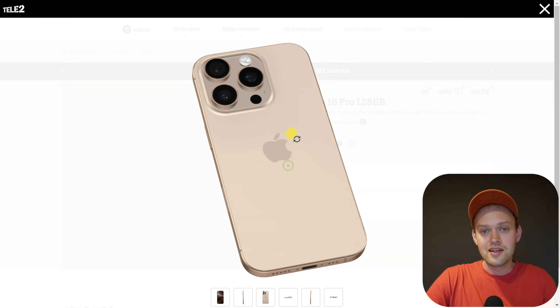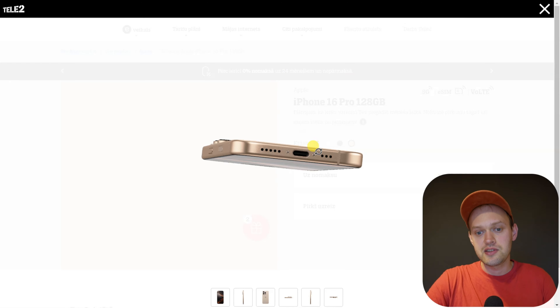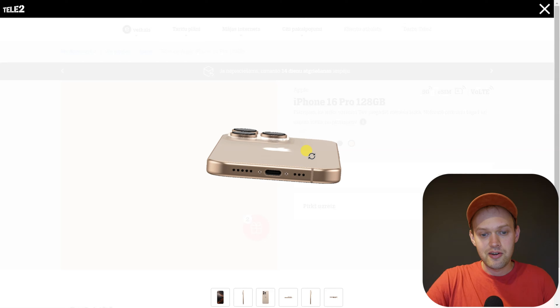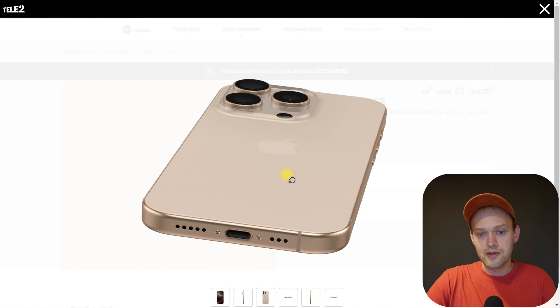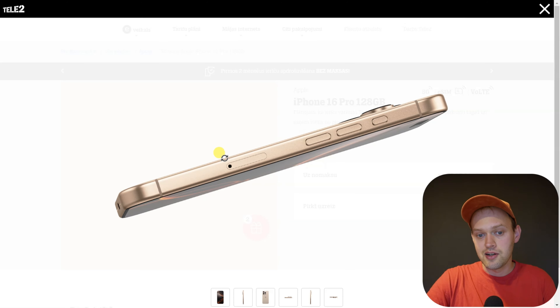So does that actually mean the iPhone 16 Pro is waterproof enough that you can actually swim with it? Well, actually, I wouldn't do that with this phone. As you can see, it still has exposed ports — an exposed charger port, speakers, and also a microphone. And if you aren't in the United States, it also has a SIM card slot as well.